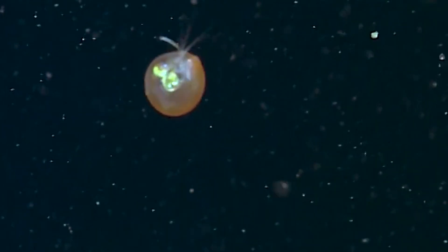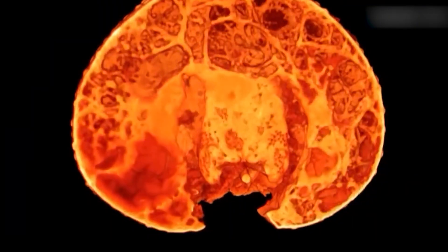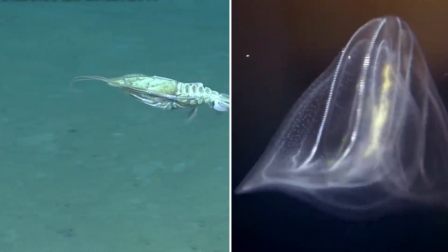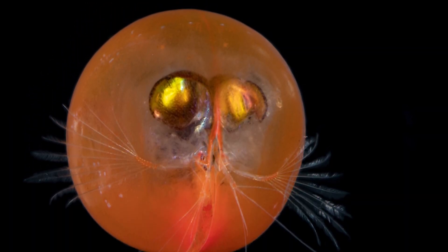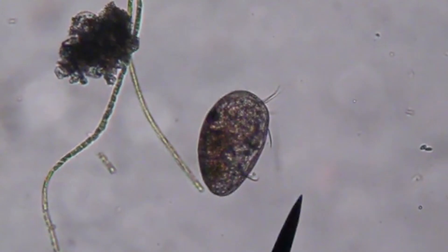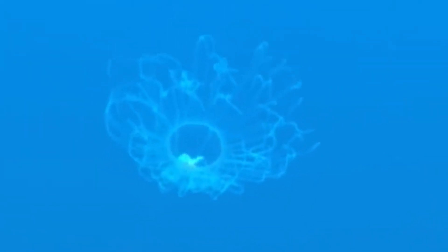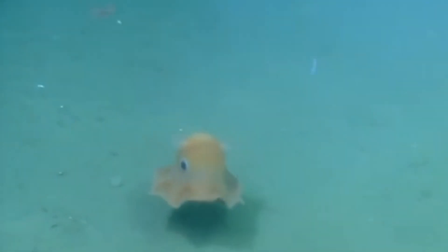Internally, giant ostracods have several unique characteristics. Their body composition is remarkably watery, with about 95% water content — far higher than most crustaceans and more akin to jellyfish. This watery body helps them maintain neutral buoyancy in the water column. They also possess a relatively large heart for their size, the largest among ostracods in both total and relative size, which is believed to support their active lifestyle and power their large eyes.